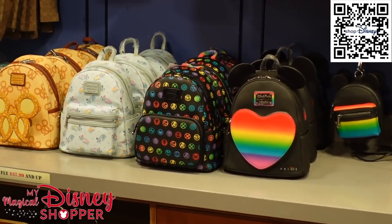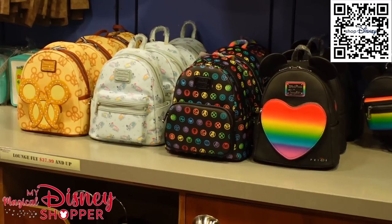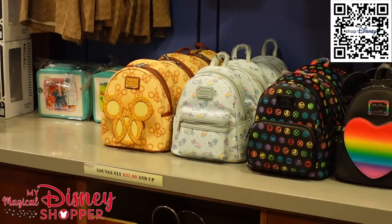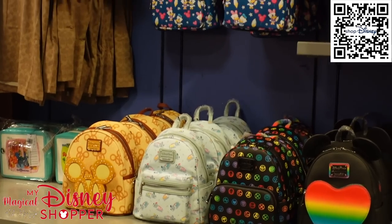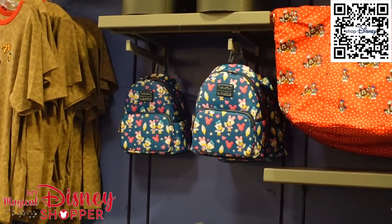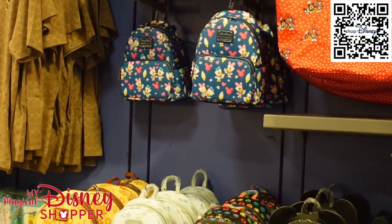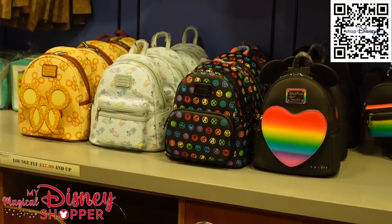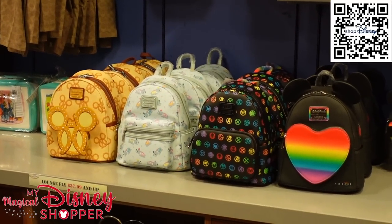Behind the counter there are Loungefly bags: a Pride Loungefly, a Marvel Loungefly, a Dumbo Loungefly, the Mickey Pretzel Loungefly, and the Vault Collection lunchbox Loungefly. There's also a cute Daisy and Donald with snacks and Mickey balloons design. These are $37.99 and up — typically $85 to $95 — so you're getting a really nice discount here at the Character Warehouse.